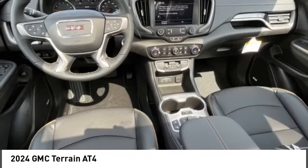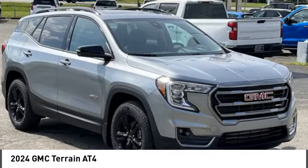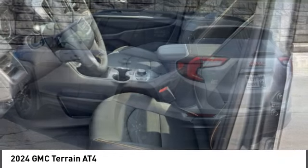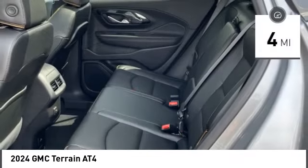Terrain offers uncompromised capability, a balanced stance, and a commanding view of the road, letting occupants enjoy a confident driving experience. And an EPA-estimated 32-highway MPG is not bad either. This vehicle has less than 100 miles.